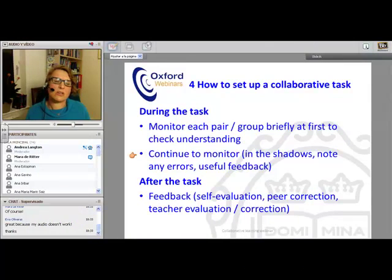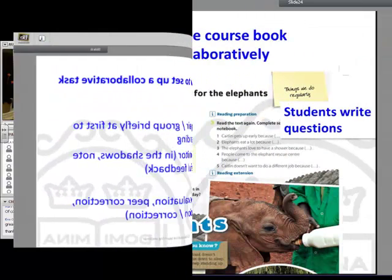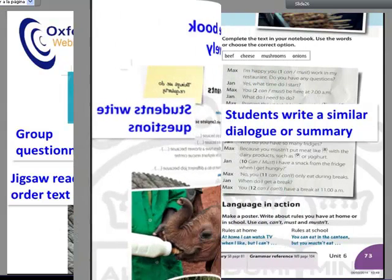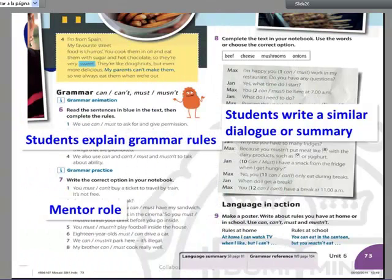It's important to have a feedback stage, so make sure you allow time for this. Just to look at examples: you could get students to complete sentences around their notebooks if they suggest answers, and once they've done that, you might want them to check their answers in pairs by writing questions and asking the questions, to work together to make the course book reading tasks a bit more collaborative.